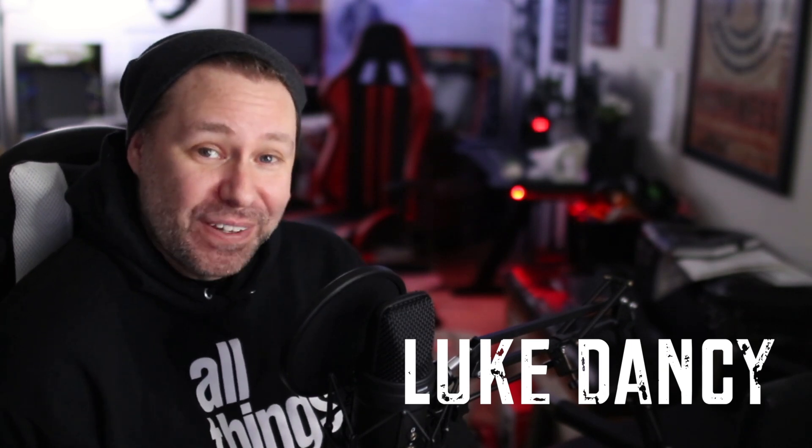Are you ready? Quit shaking, everybody. Luke Dancy here, bringing you more All Things Magic.